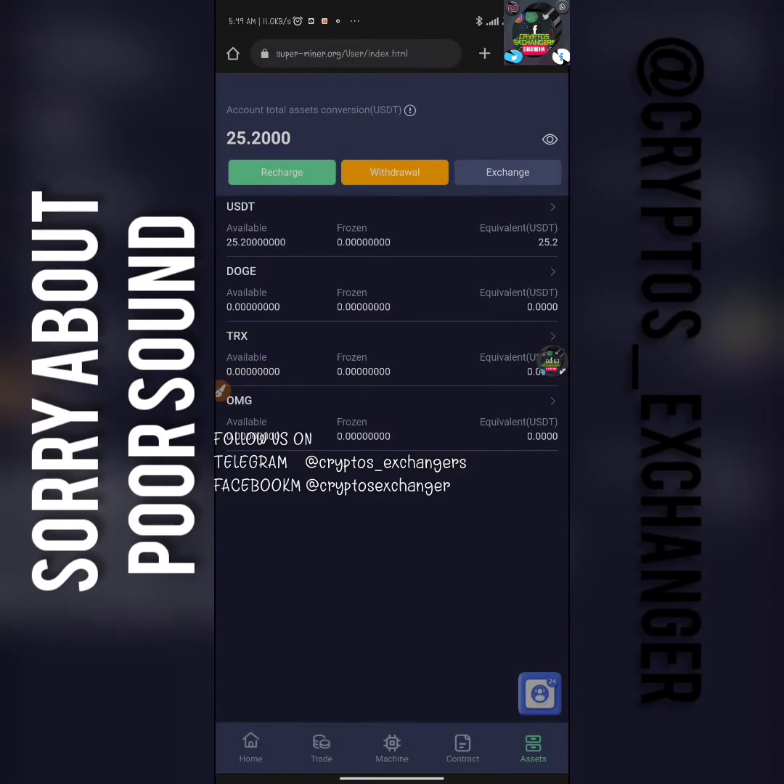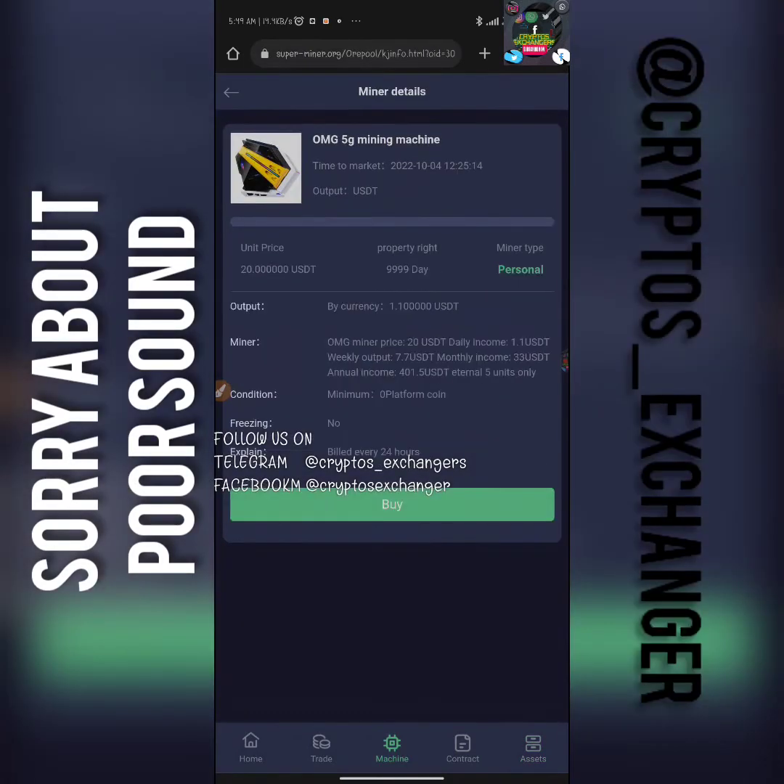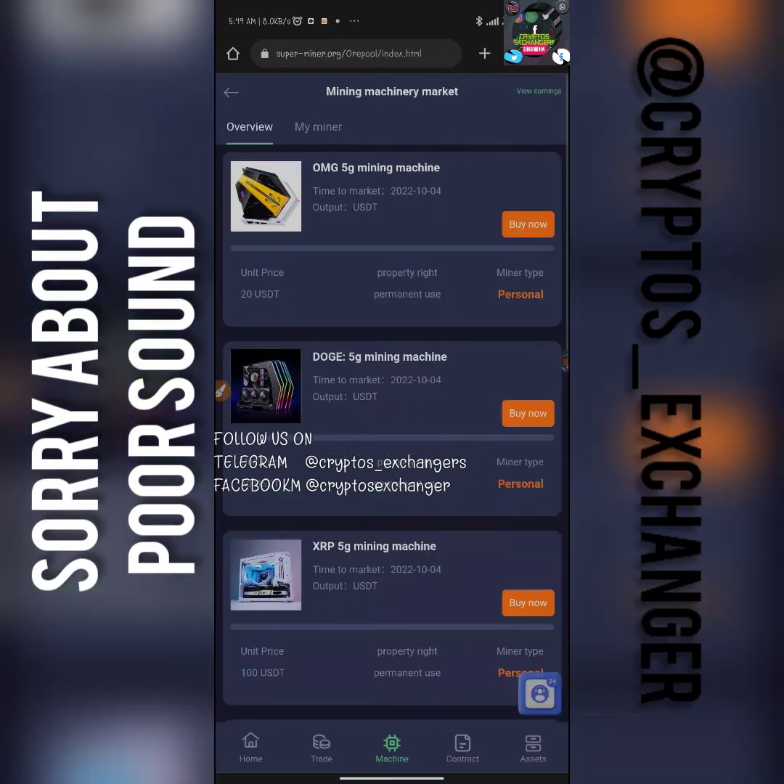It has successfully appeared on Superminer — it's there. What we are going to do right now is go to Machine and purchase the first miner, which is twenty dollars. I'm going to click on the "Buy" button right here. You can see it says "Purchase Successfully" — so we are currently active on the miners.